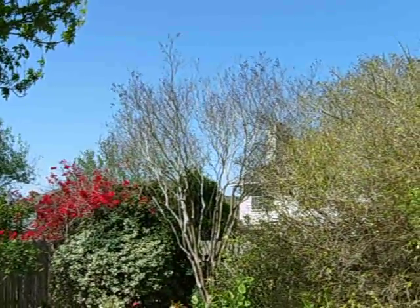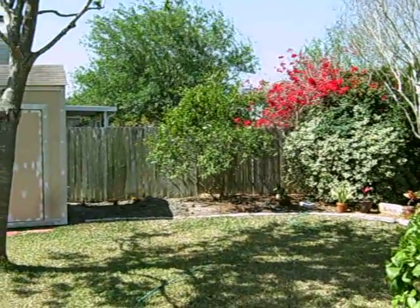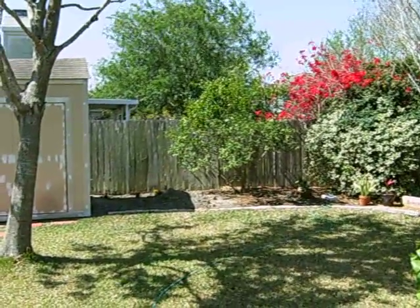You can see the crape myrtle hasn't even blossomed yet. More Bougainvillea. There's our lemon tree over there by the shed.